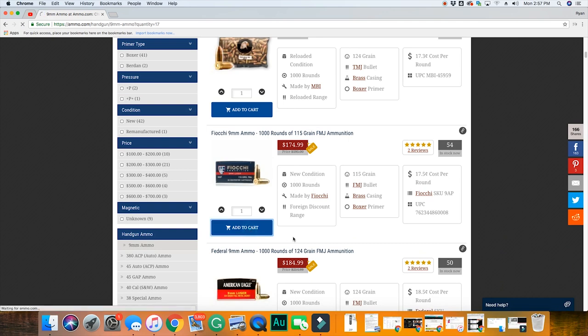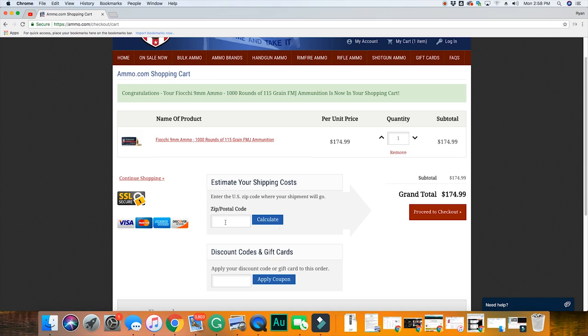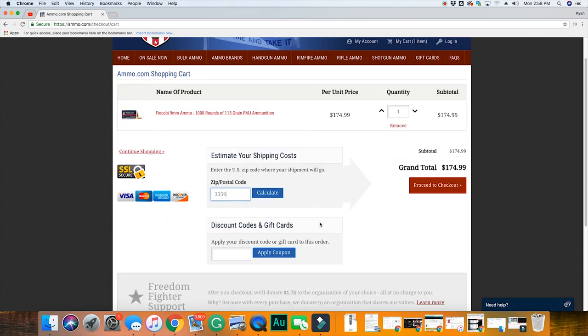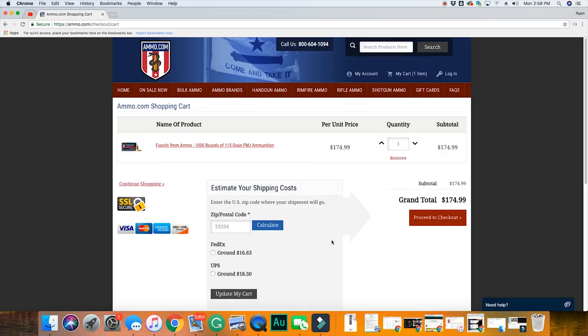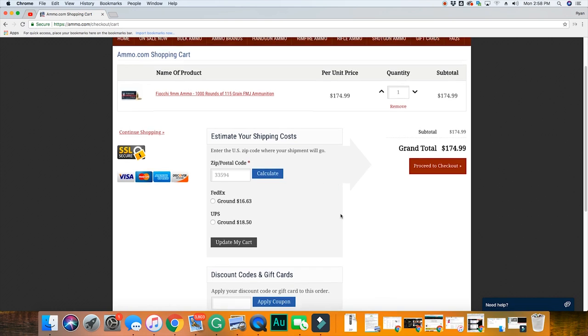One thing you need to consider when purchasing ammunition online is the shipping. Ammunition is considered hazardous, so you must pay a hazardous shipping fee. The ammunition must also be shipped ground. Now, these two fees can add up really quick.